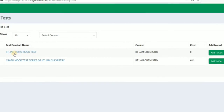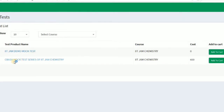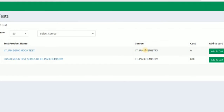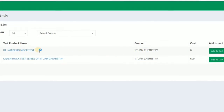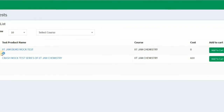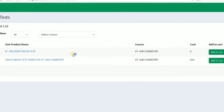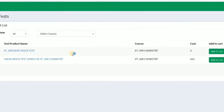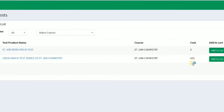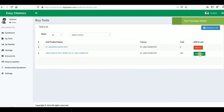After clicking, there are two tests available: the IIT JAM demo mock test, which is free, and the crash mock test series for IIT JAM chemistry. If you want to give the demo exam, you will get only 10 questions and there will be no solutions for those questions. But for the crash mock test series, you will get all the solutions to the questions on the website.